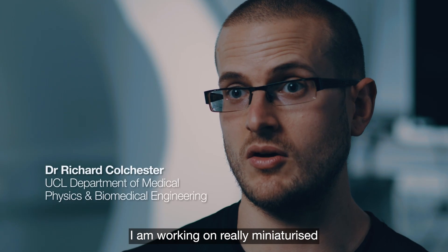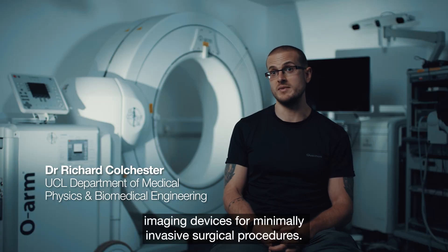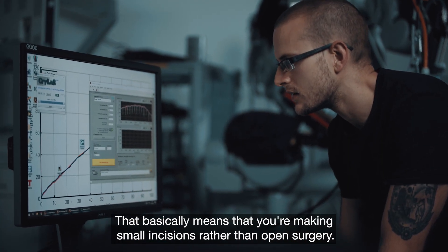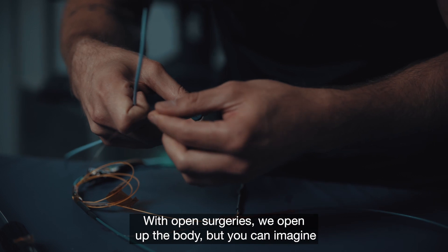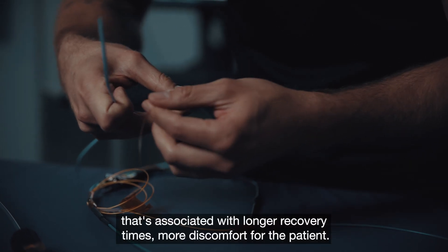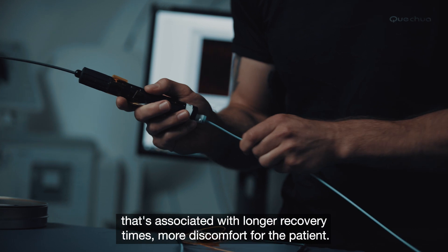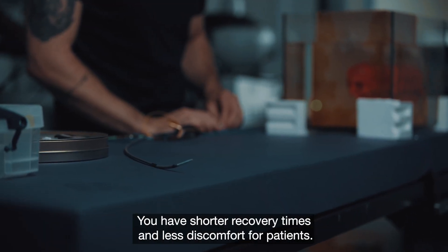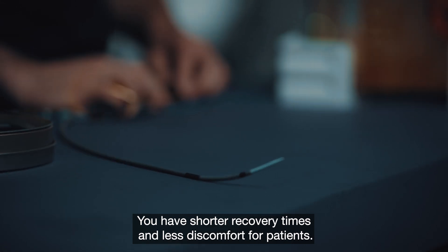I am working on really miniaturised imaging devices for minimally invasive surgical procedures. That basically means that you are making small incisions rather than open surgery. Open surgery is where you open up the body, but that's associated with longer recovery times and more discomfort for the patient. So by doing minimally invasive surgery we only make a small incision, resulting in shorter recovery times and less discomfort for patients.